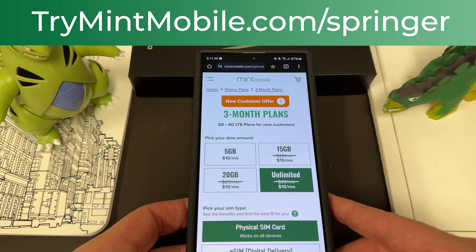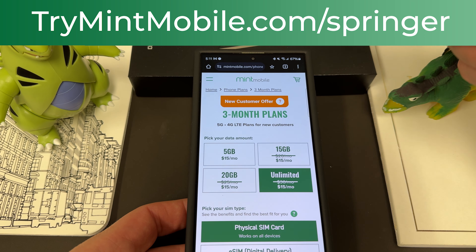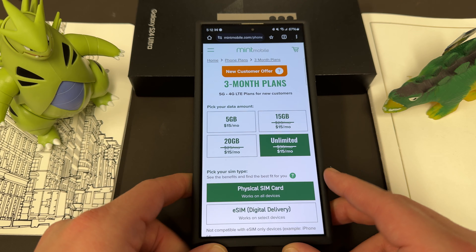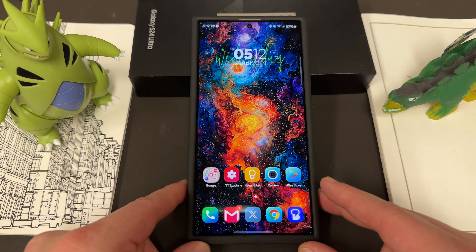It's a limited time offer, so you want to make sure you take advantage of it as soon as possible — trymintmobile.com/bringer. We do appreciate Mint for being partners with the channel. So let's go ahead and talk about this update news.